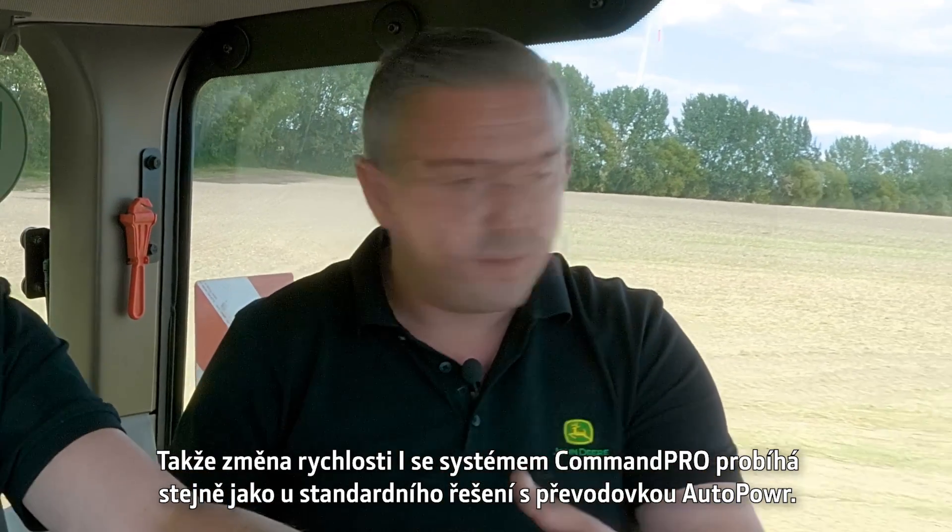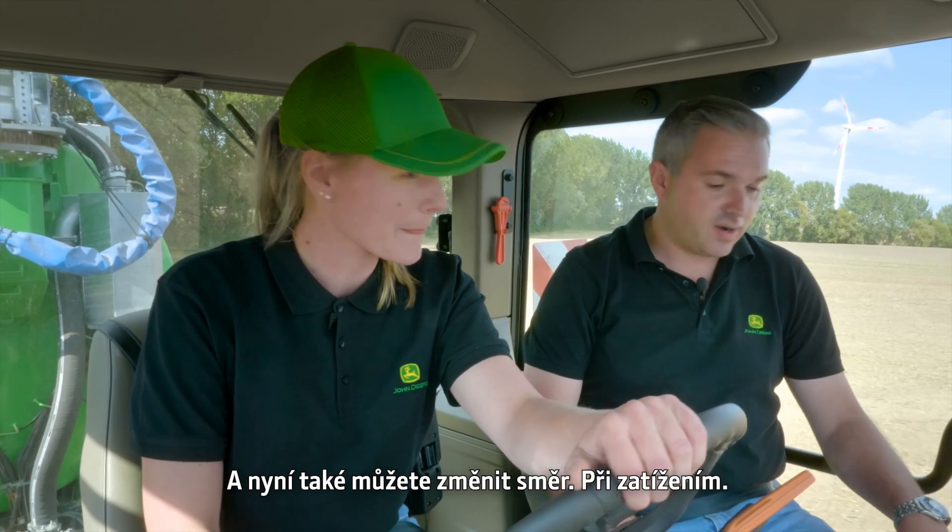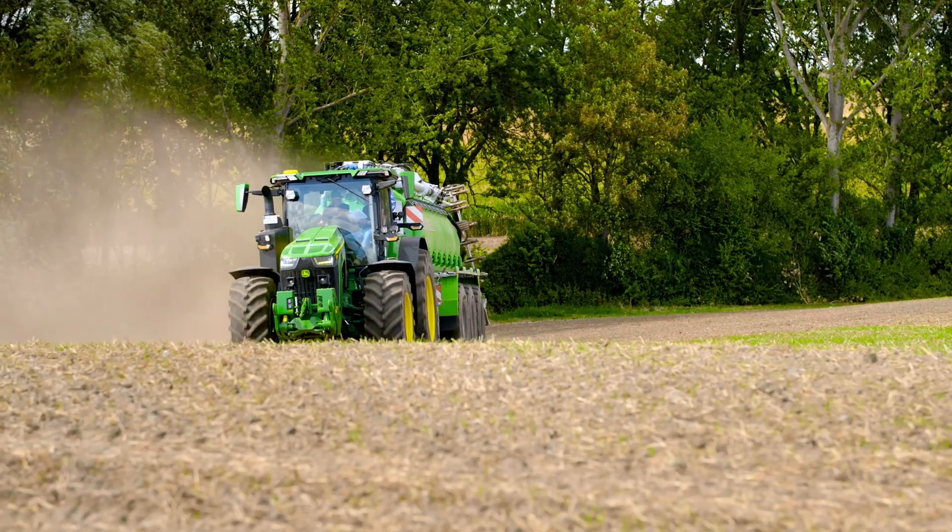You've got the seamless shifting with the CommanderPro that you'd get on a normal Autopower tractor, and now you can change direction under load — it's awesome.